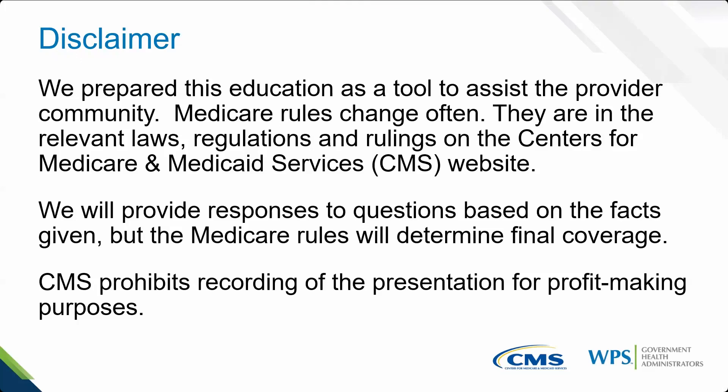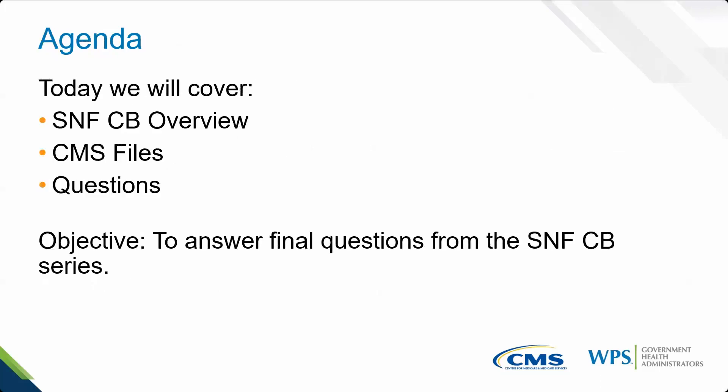The encore playlist is going in the chat — it has every single webinar we've done versus the SNF consolidated billing and the SNF playlists. Today we're going to do a general overview of SNF consolidated billing. I use the term 'general overview' because it's a higher level. We're not going to get really in depth. We will talk about the CMS files, I'll show those to you, and then we'll do the Q&A. Our goal was to answer all of your final questions from the entire series.